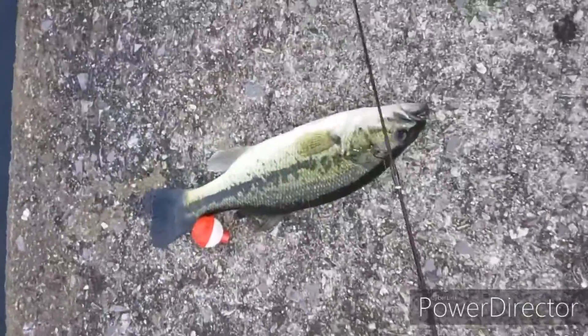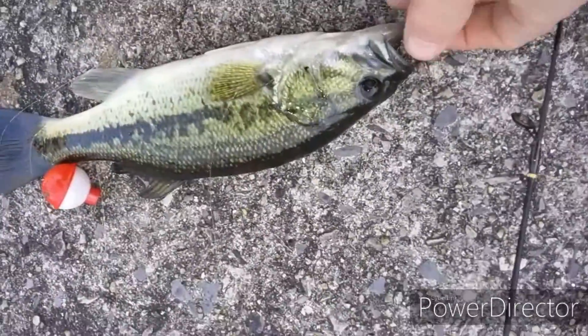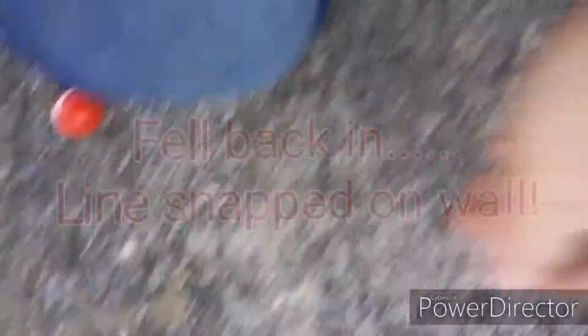Well, settle down big guy. Here we are, Christmas Eve. Starting off with a spinner for a little bit. I just had some trout follow it in.